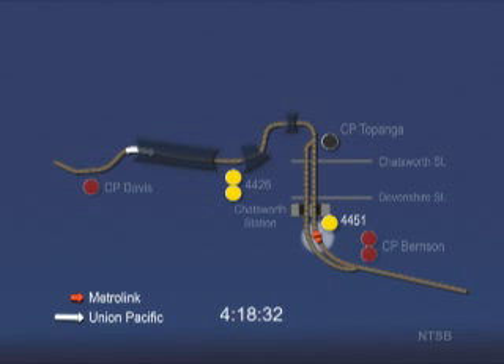Just before the Metrolink train arrives at the Chatsworth station, it passes a solid yellow approach signal at 4:18:41 p.m., which tells the engineer to proceed and be prepared to stop at the next signal. There is no recording of the engineer calling out this signal or any other signal that follows.